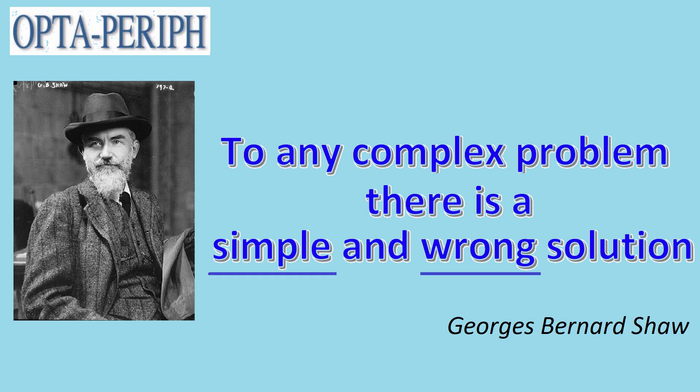Paraphrasing George Bernard Shaw: to any complex problem, there is a simple and wrong solution.